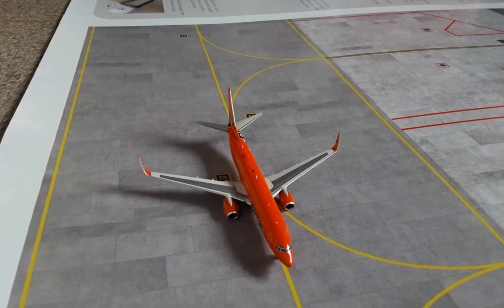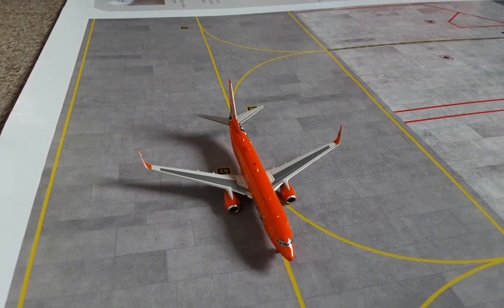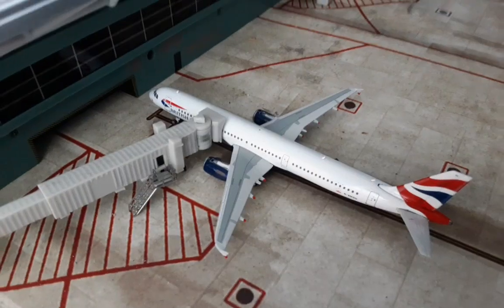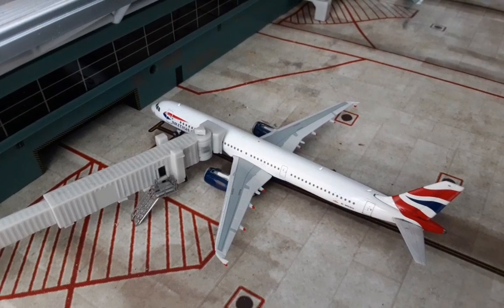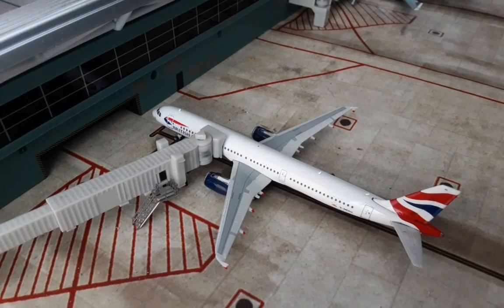The final aircraft for today is this Ryanair 737-800. This has arrived in on one of its evening flights from Alicante and will be turned around and heading back out to Alicante.